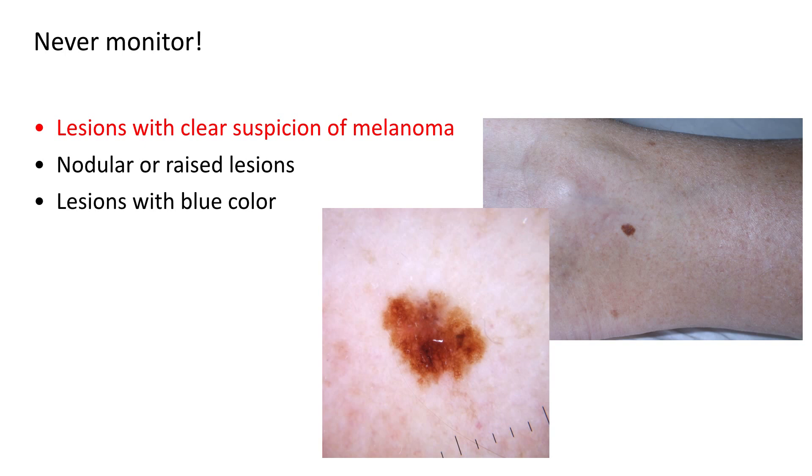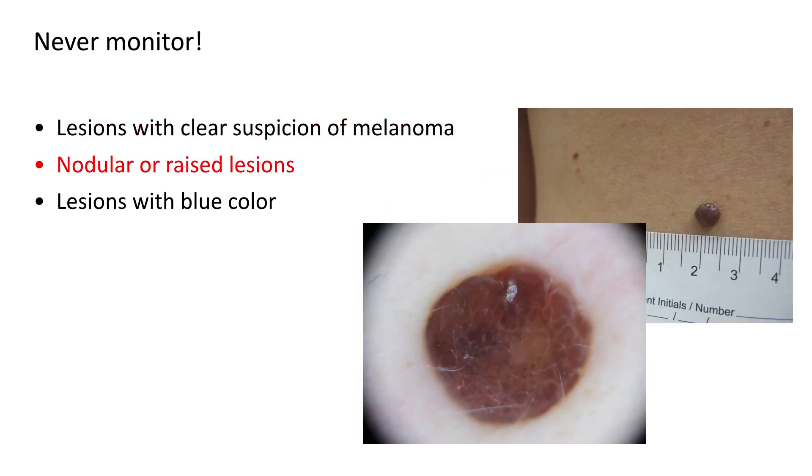Before considering short-term monitoring of atypical melanocytic lesions, we should also know when not to monitor. We should never monitor lesions with a clear suspicion of melanoma — for example, a new melanocytic lesion with an atypical appearance in a 57-year-old patient. We should also never monitor nodular or raised lesions. If it's a thick lesion and you leave it for three to four months, the prognosis is going to be even worse if it turns out to be a melanoma.